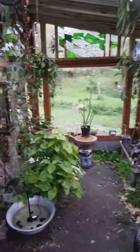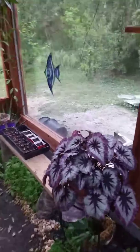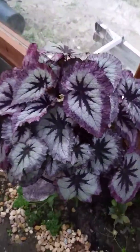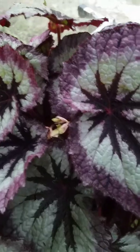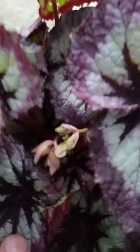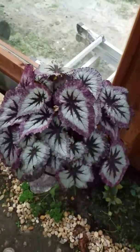Everything did well today — it went up to 84 degrees, it was a little breezy, and I had the windows open while we were gone. This one bloomed also; I think the heat makes the Rex begonias bloom. This one's so pretty — it's called Fireworks.